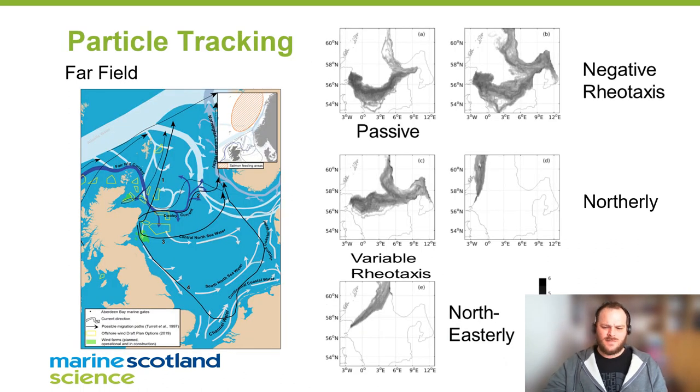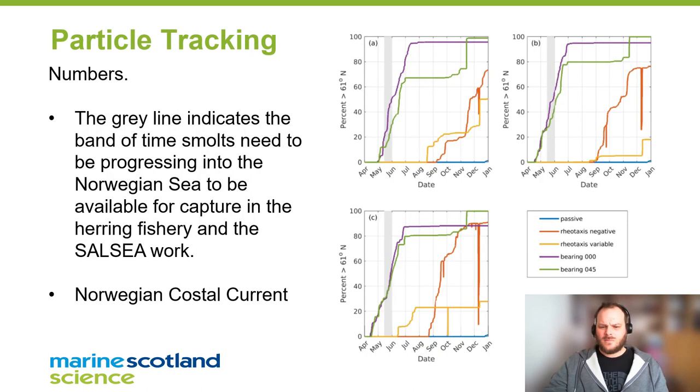Looking at these particles at a further scale, we find very few patterns that take these particles up into the northerly feeding grounds off the coast of Norway. This is very early data and hopefully we'll get a better picture in the not-too-distant future. Previous work done in Norway suggests that post-smolts of Scottish origin get to Norwegian waters between May and June, and these graphs represent those particles making their way up to those feeding grounds where they'd be available for capture in previous studies.